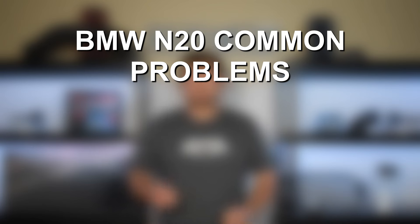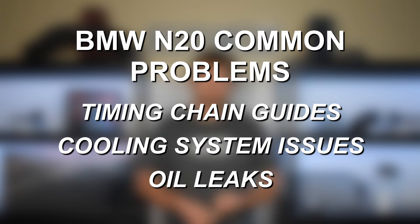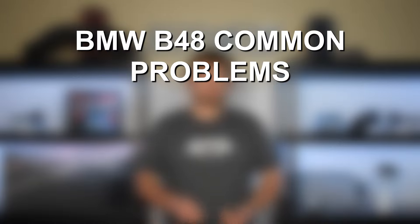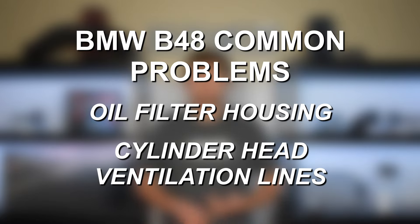Moving on to reliability, it's going to be very similar between these two engines, but the B48 has a slight advantage. The N20 has some known issues with the timing chain, specifically the timing chain guides. Outside of that, it's prone to typical BMW problems like cooling system issues and oil leaks — including the valve cover gasket, oil pan gasket, oil filter housing gasket, coolant hoses, and water pump. The B48 has two more common problems: the oil filter housing is known to crack, especially around 60,000 to 100,000 miles, and there was a common issue with the cylinder head ventilation lines that BMW addressed in a 2022 technical service bulletin.